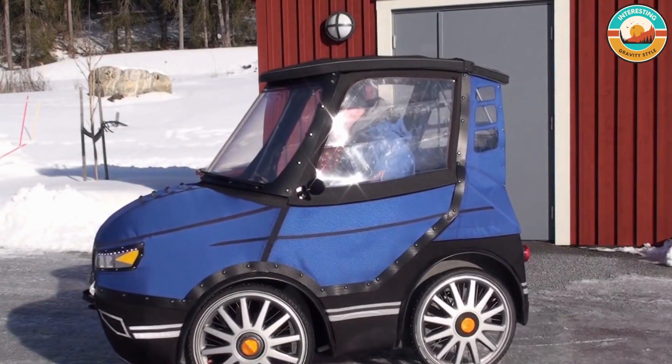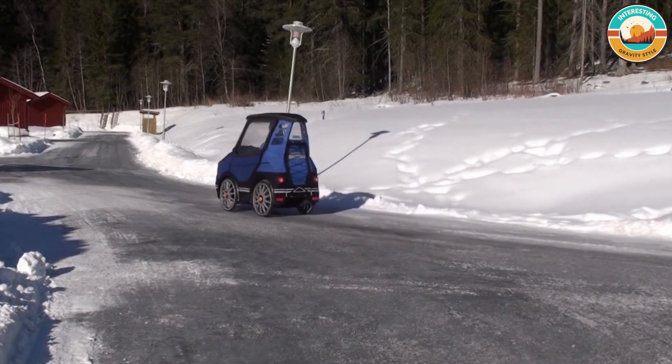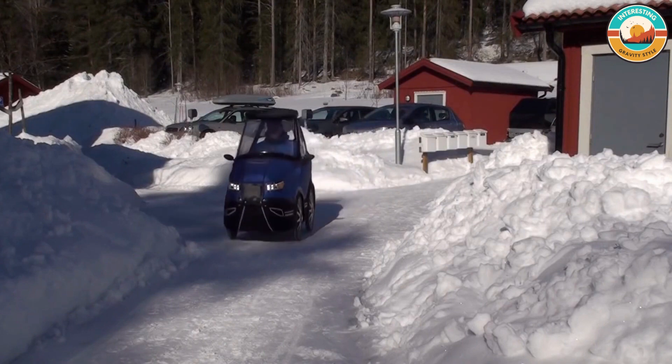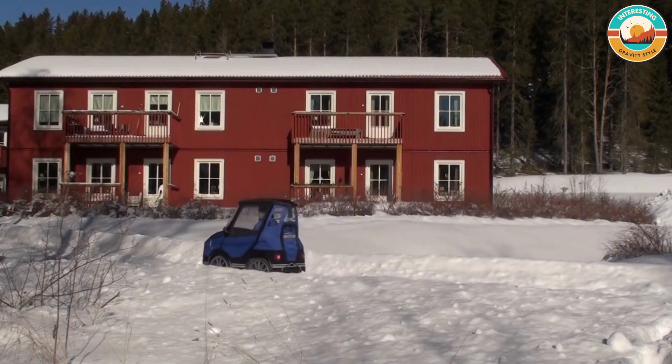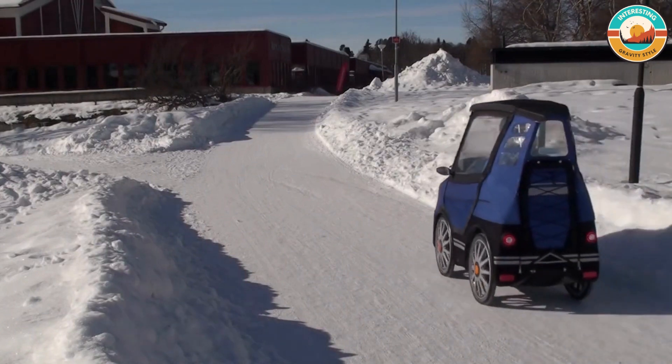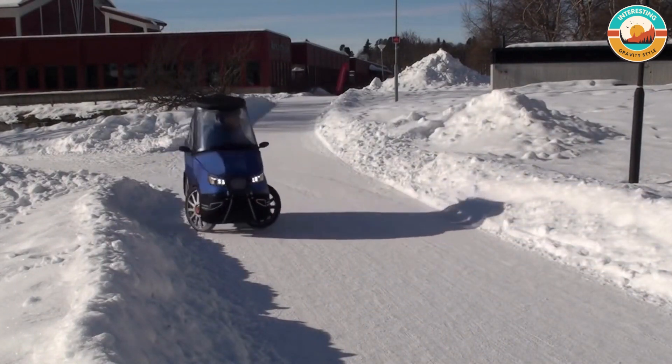My name is Michael Kjelman. I like outdoor adventure sports and work as a design engineer. I really like to bike, but where I live in Sweden the weather is not always very bicycle-friendly, so I designed and built a four-wheel bike with a full fabric body to keep dry and warm in all weather.